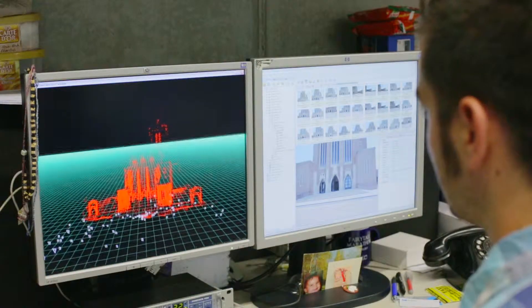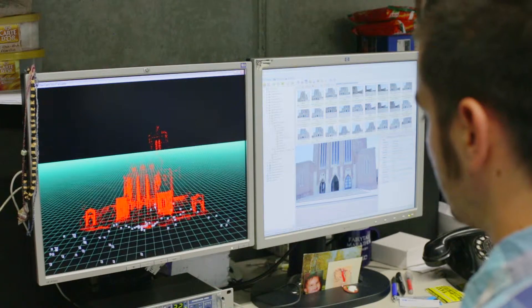Our areas of expertise include big data processing, image and video processing, machine learning, and hardware acceleration.